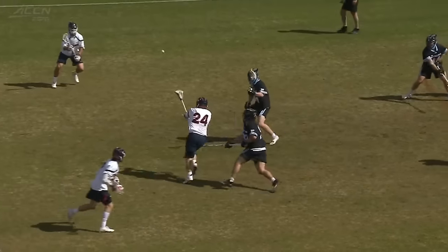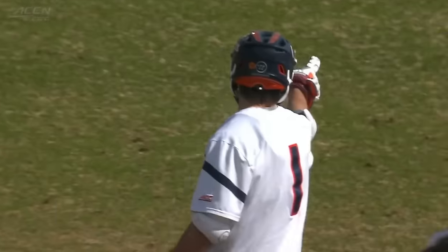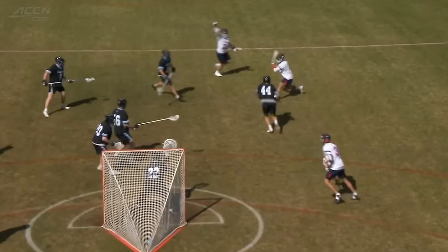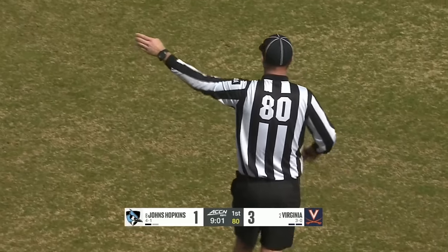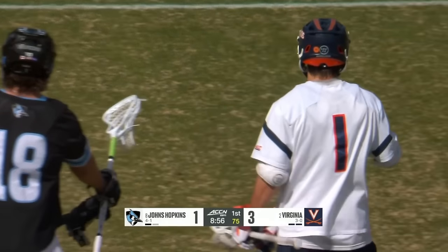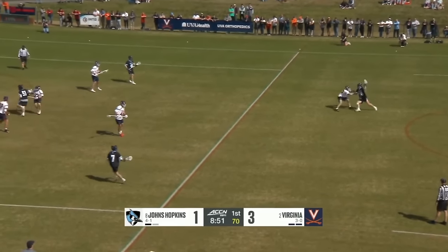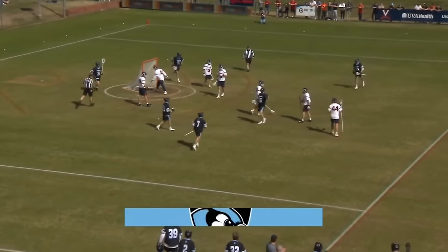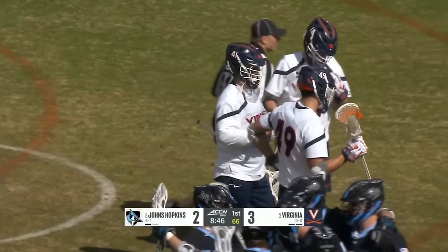This is a sensational possession for Virginia. Cormier is such a load and draws the double team — Hopkins sends two to him, and everybody crunches the crease area. Look how tight the Hopkins defensive splits are. Schellenberger from mid and inside — he is money in the bank with that right hand especially. Beautiful shot. Coming into this game, both Schellenberger and Cormier had been struggling by their standards.